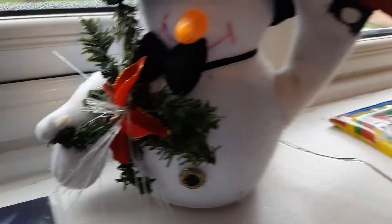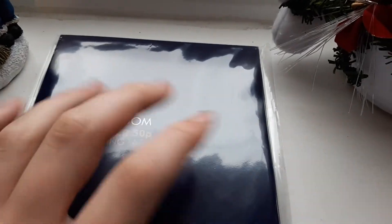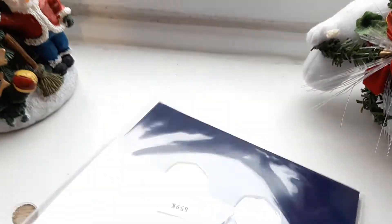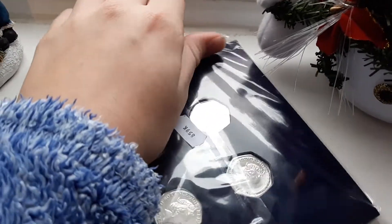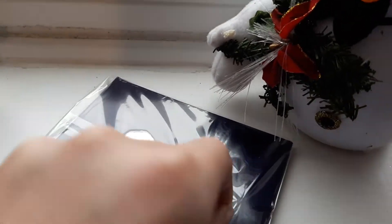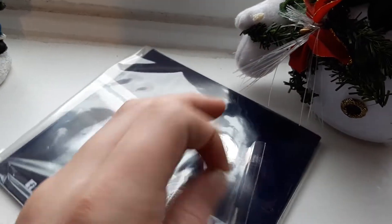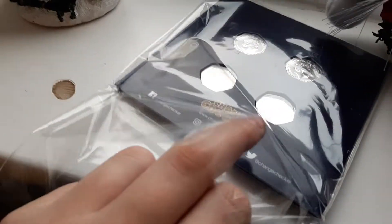But hey, hope you guys had a great Christmas day. I did, thank you guys. So I did get this for Christmas if you guys were wondering. But let's get into it. So this is going to be very hard one-handed.